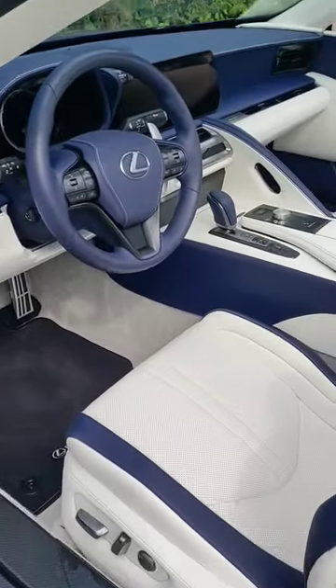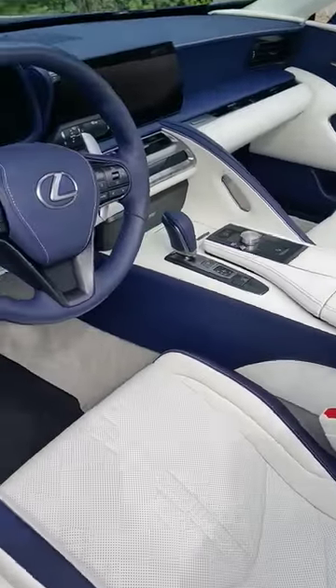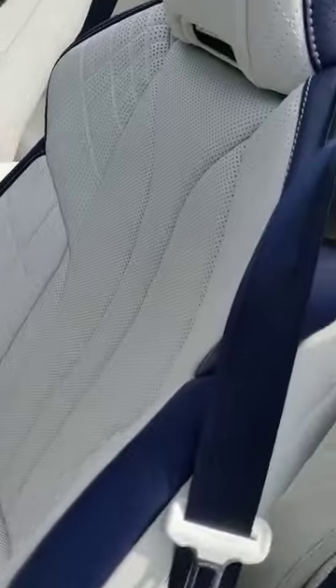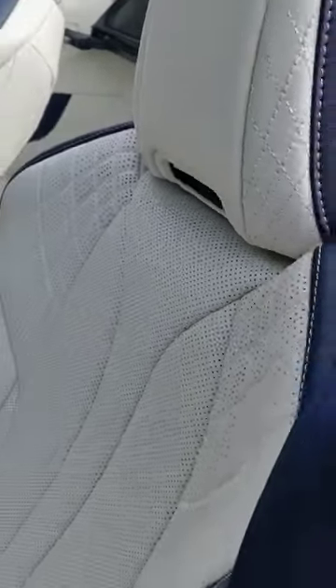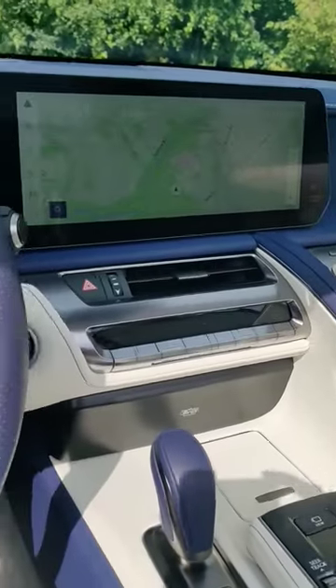This example also has a stunning two-tone white and blue leather interior that makes it look double its price tag. The seats are heated, ventilated, and also have a built-in air scarf to keep you warm with the roof down. Everything is covered in this beautiful blue and white leather.